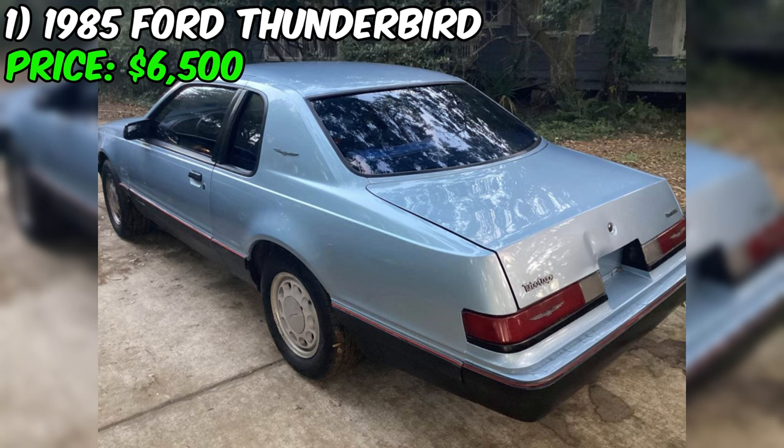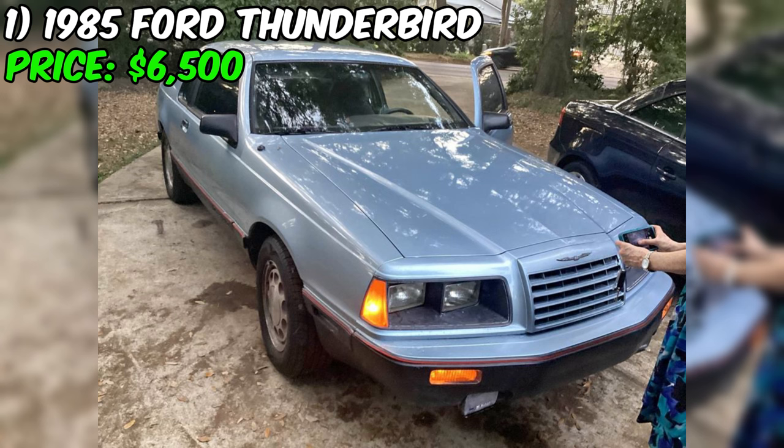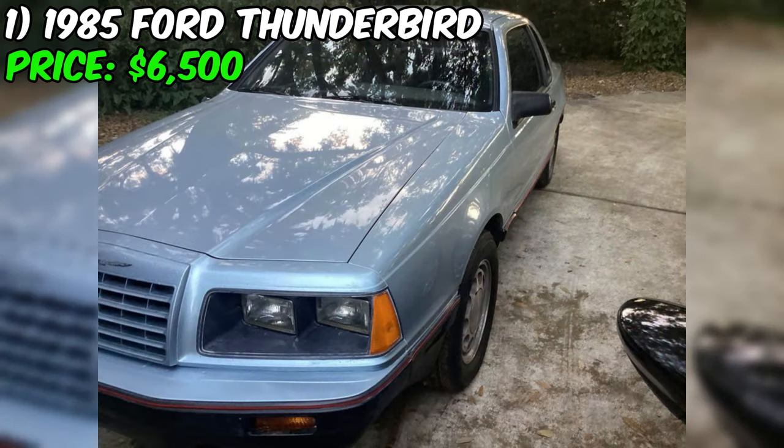So if you're in the Winter Park area and you're looking for a classic car that's sure to make you the envy of every car enthusiast in town, this Thunderbird is the one for you. Don't wait around — pick up the phone and give the seller a call today. Trust me, you won't regret it.